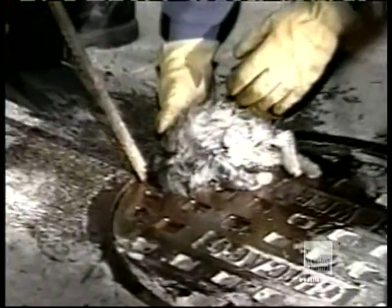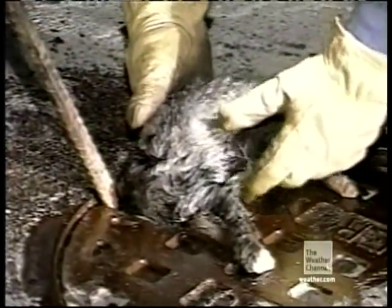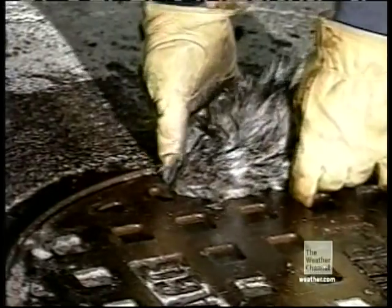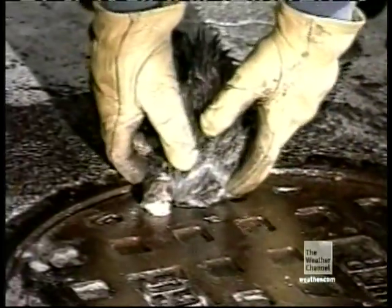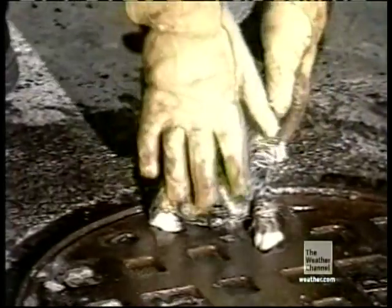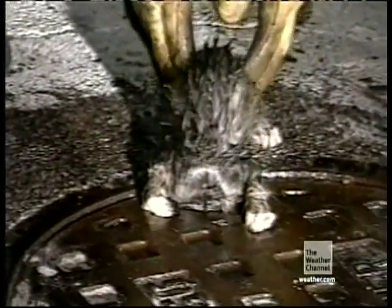Hold on, hold on. The kitten suddenly stops moving — no more scratching, no more meowing. Total silence. But as suddenly as it stopped moving, it starts up again. Now the kitten only has eight lives left.